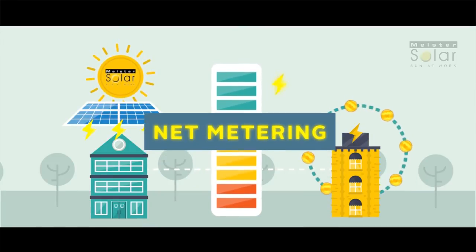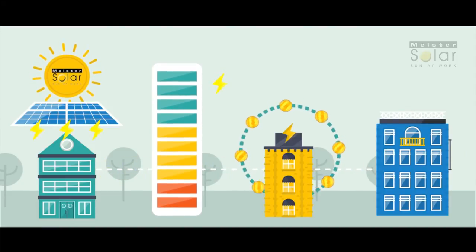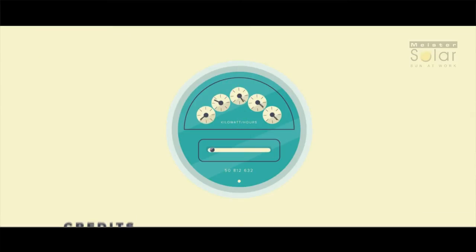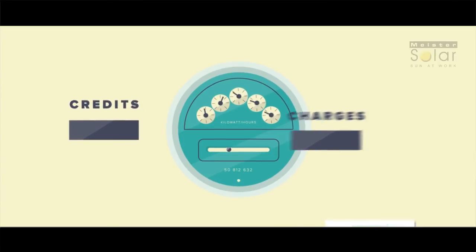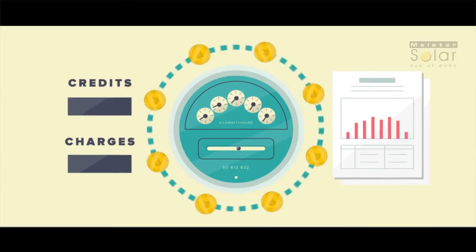This concept is called Net Metering. The distribution utility company buys your excess solar energy and sells the energy to other homes and businesses in your neighborhood. During the night, your home or business will automatically switch back to your local utility company, the same way it has been in the past. However, credits from your excess solar energy produced during the day through Net Metering will offset the nighttime charges, which are much cheaper than peak daytime rates. This maximizes your savings through time-of-use billing, where you are selling energy to your utility during daytime peak hours while buying energy during nighttime off-peak hours.